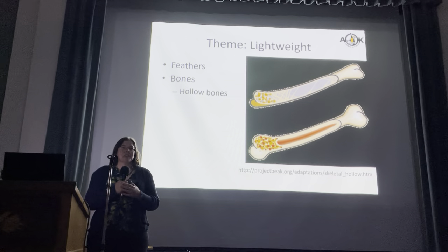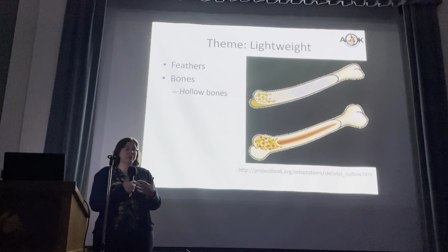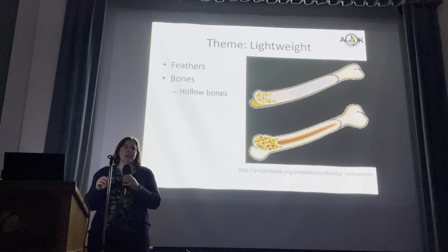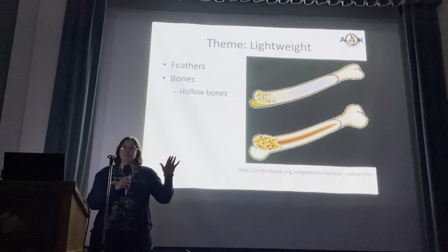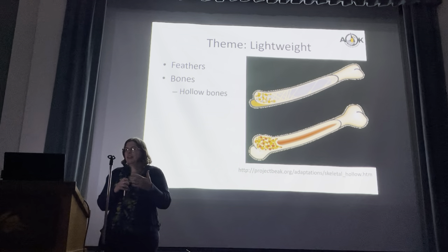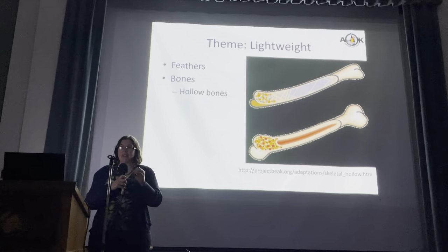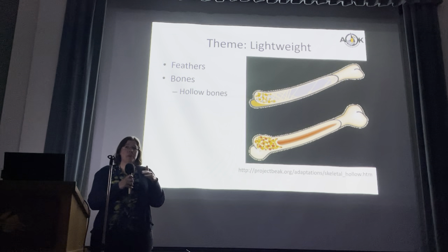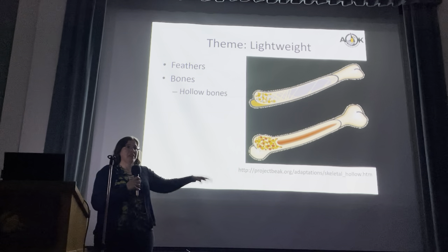Birds also have hollow bones. By hollow bones, I don't mean that there's actually empty spaces in the middle of the bones — of course, there's cells that build bone material and bone marrow. But if you look at the calcium deposits, the tan or cream or white areas are calcified bone. The bottom one is a mammal bone, and the top one is a bird bone. In a mammal bone, there are large areas of calcium deposits, whereas in a bird bone, those calcium deposits are in very specific areas where there's more stress on the bone. They put the support exactly where the support is needed. So the two bones are about equally as strong, but one is much lighter than the other.